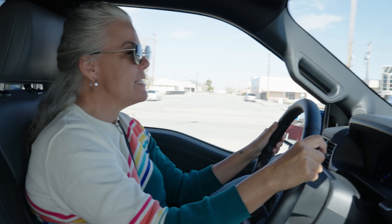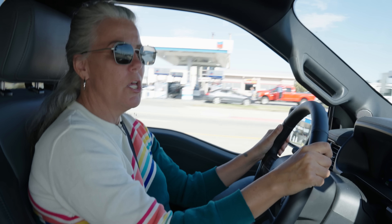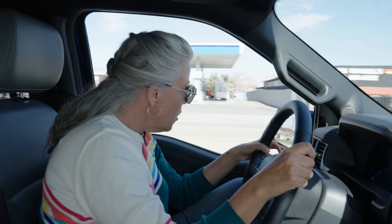We have just pulled into beautiful downtown Mojave. I've got 57 miles on the clock and I'm about two miles to my charging location.